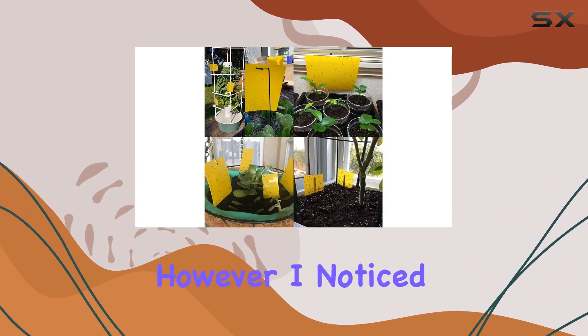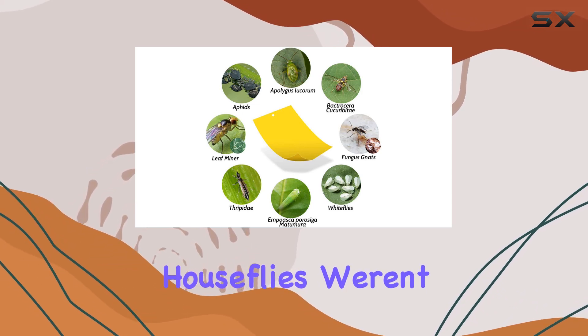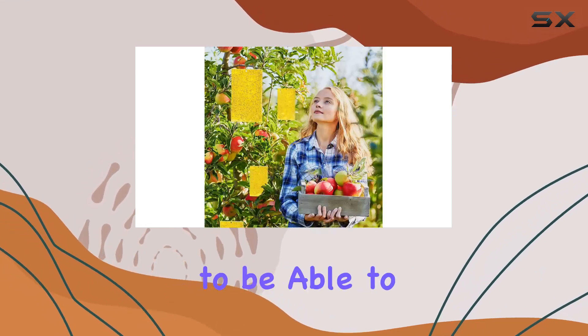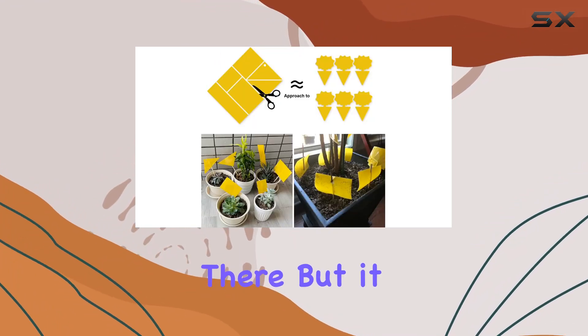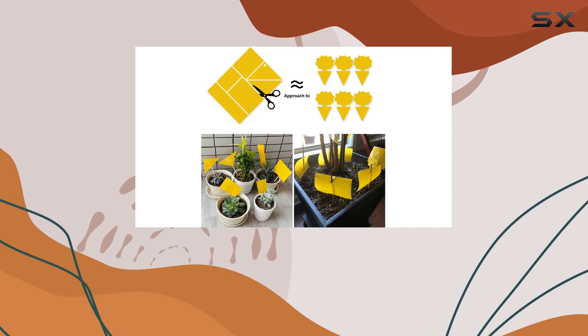However, I noticed that larger insects like house flies weren't as easily trapped. They seemed to be able to land and take off without getting stuck. The stickiness is definitely there, but it might not be strong enough for all types of flying pests.